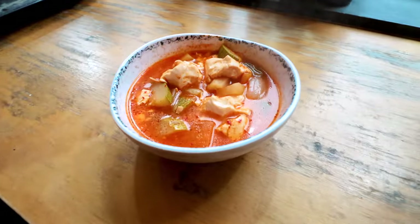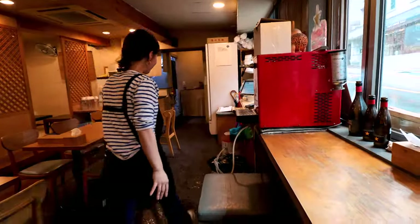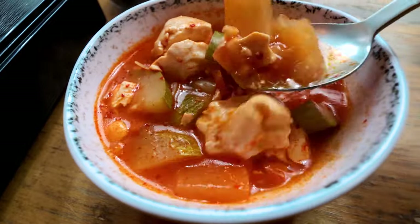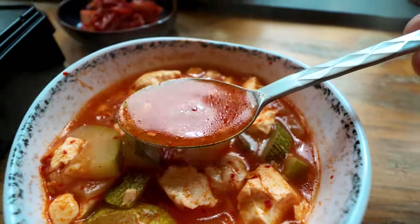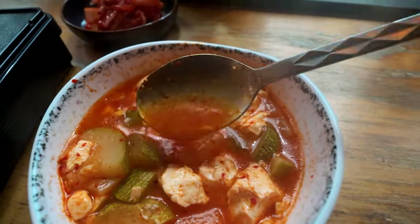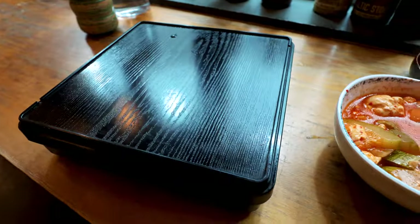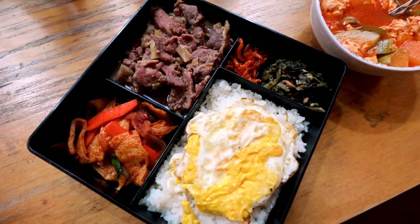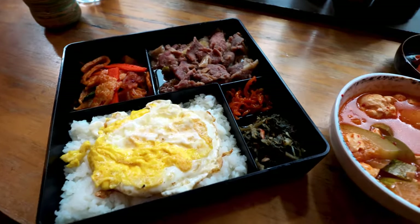Here it is. Tofu soup — that looks amazing. A bit of kimchi. And the lunchbox — it really is a lunchbox. We've got the tofu soup absolutely packed with vegetables: courgette, onions, maybe some radish, and the tofu looks spicy. You can just see the colour of that broth — bright red, with chilli oil on top. Nearly as red as this kimchi. And then the lunchbox: pork braised in soy sauce, pickled vegetables, greens, more pickled vegetables and tofu, and then rice with a fried egg on top. What a feast for 10,000 won.